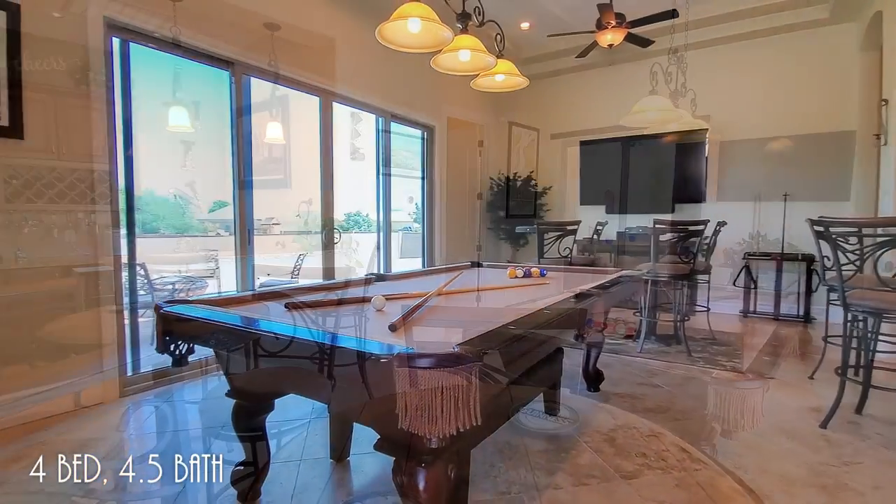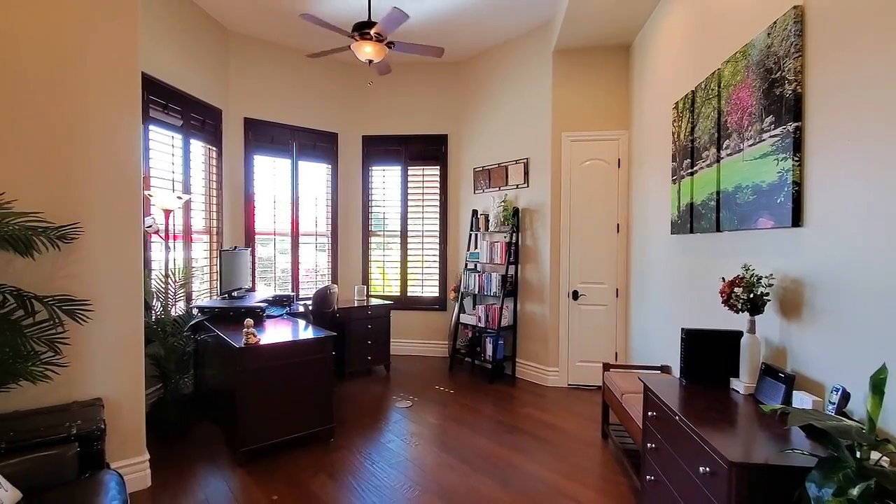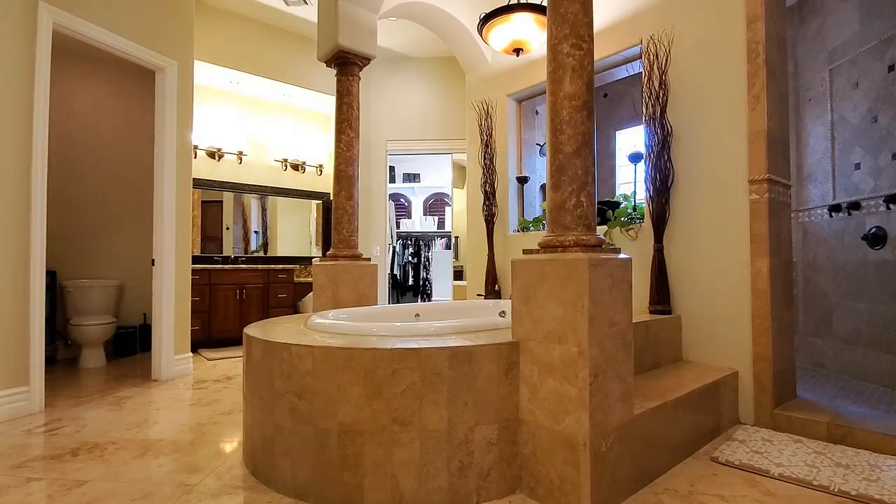This home has it all, including four bedrooms, four and a half baths, a den, theater, and a bonus game room with wet and wine bar, and an entertainer's backyard.